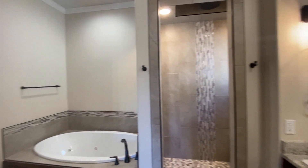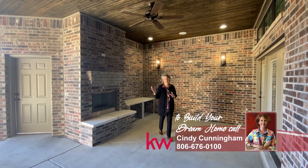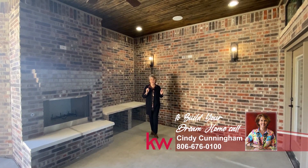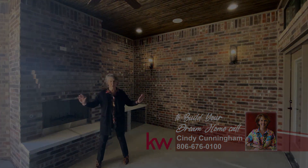So many extras. This patio is totally protected from the southwest winds. Also, it's going to be shady 24-7. Remember, give me a call and I can get you an appointment with Paradise Builders to build your dream home.